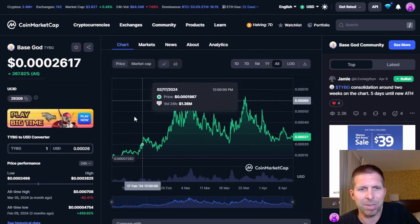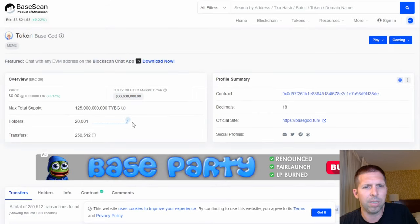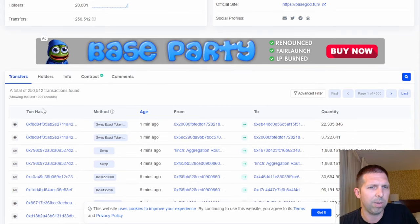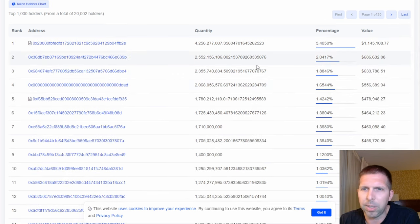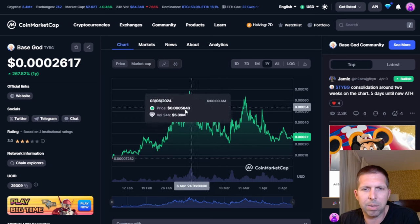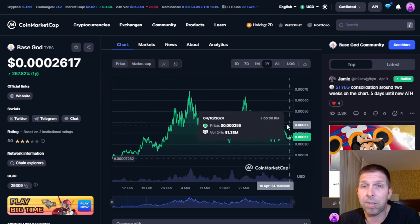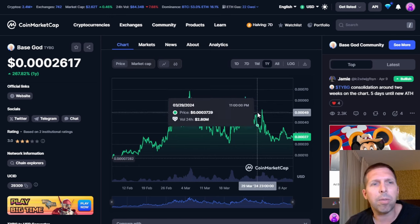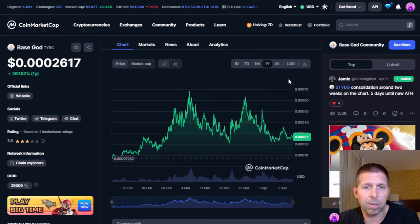Base God is an older one — by Base standards, about two months old, from February 2024. Looking at Base Scan: 20,000 holders, 250,000 transfers. The largest wallet is 3.4%, which is pretty good. Base God has had some highs and come down. I expect some of these to start pumping again — it really depends on what Bitcoin does. I suspect in the next day or two we'll see a push back toward the all-time high for Bitcoin, and if Bitcoin's going up, these are going to go up too. I think this is sufficient time for Base God to have cooled off and shoot back up.